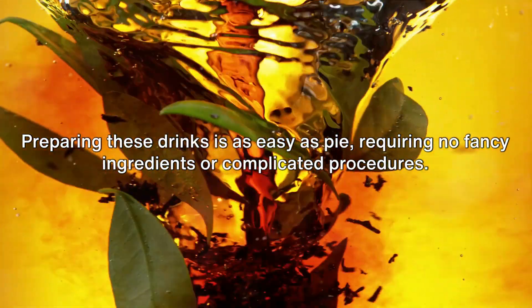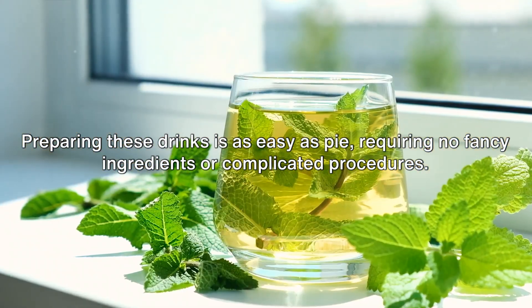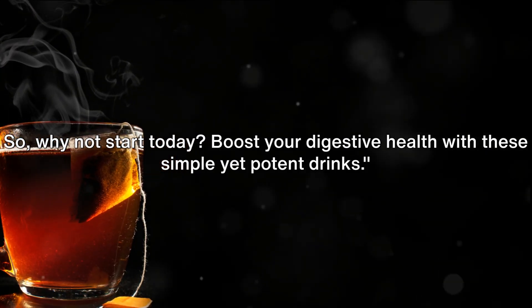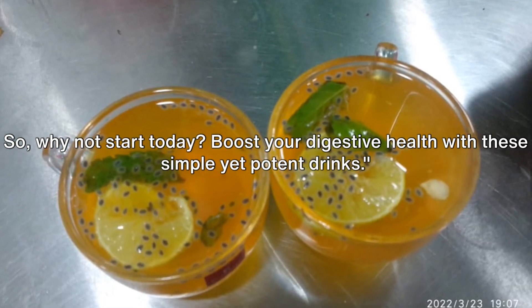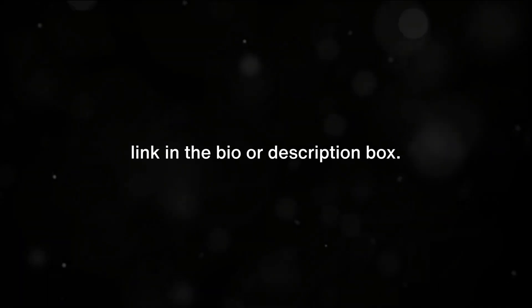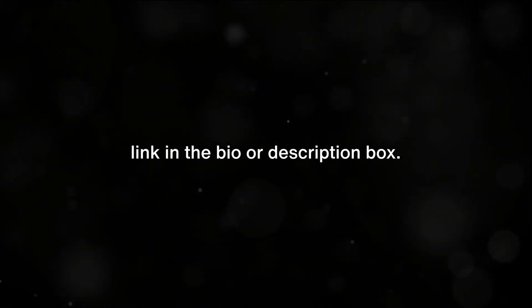Preparing these drinks is as easy as pie, requiring no fancy ingredients or complicated procedures. So why not start today? Boost your digestive health with these simple yet potent drinks. Check out the world's best way to clean your gut — link in the bio or description box.